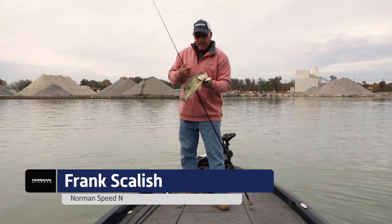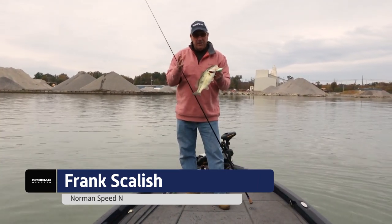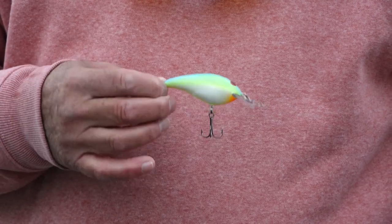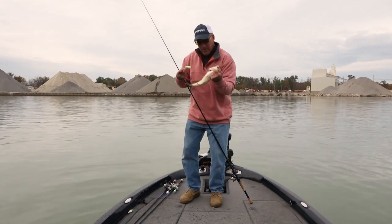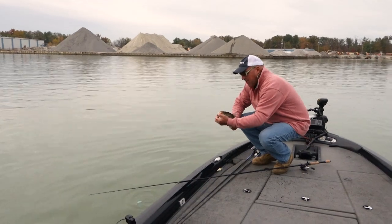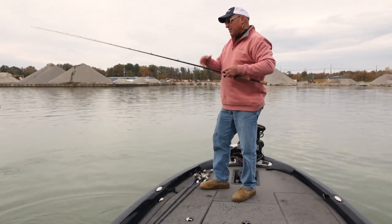We're fishing mid-fall. Water temperatures are dropping every single day — they've been just on the downfall. I'm throwing the new Norman Speed End. This bait has a really super tight vibration and a really super tight pitch and roll, which makes it extremely awesome in cold water conditions. So far this thing's getting an A-plus in my book.